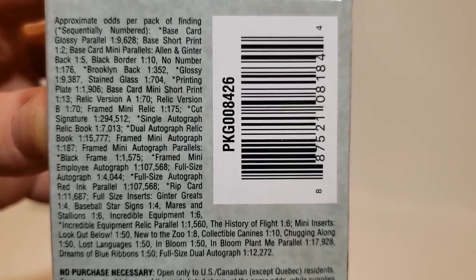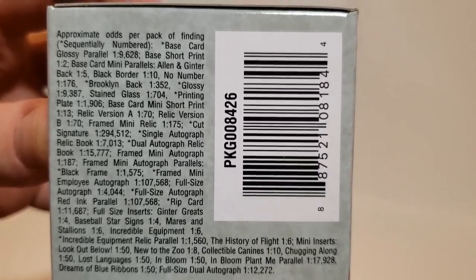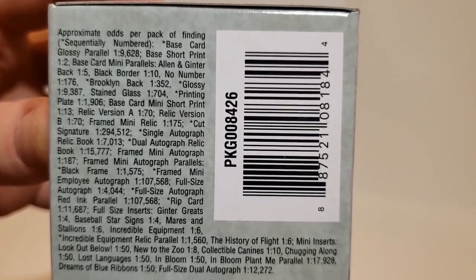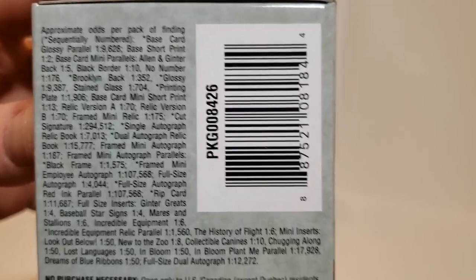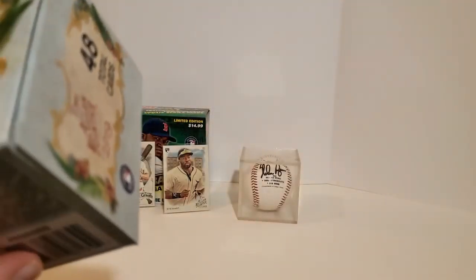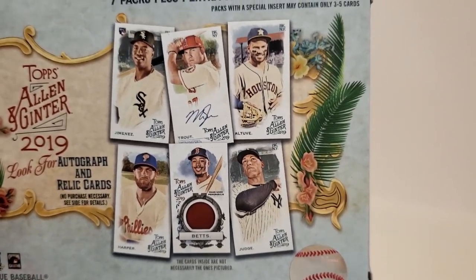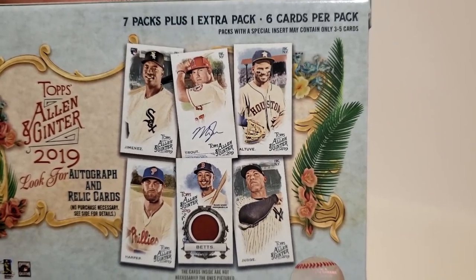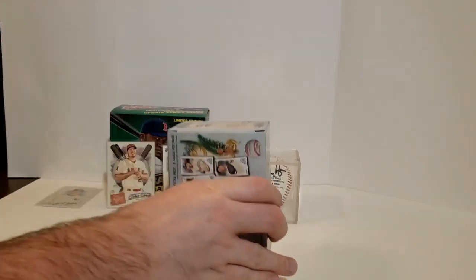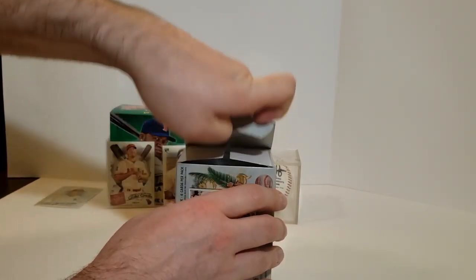We've got some glossy parallels that are pretty hard to hit, about 10,000 to one. We've got relics that are about $175 for a mini relic. Some autographs here too, so some fun cards to be picking out. There's an example of some of the hits we'd love to actually get: Mookie Betts Relic, Bryce Harper, Eloy of course. We got an Eloy a few nights ago — the video's not up yet but you'll see shortly.